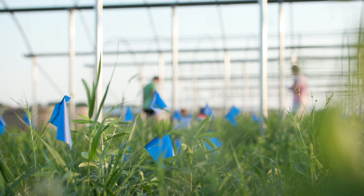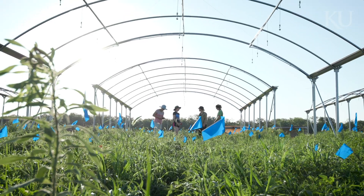Being out here in the field, we get to see the cotyledon leaves, we get to see the first growth, the real leaves coming up — you don't really get to experience that if you're just in a classroom.